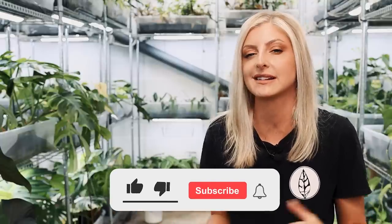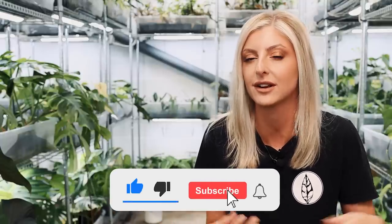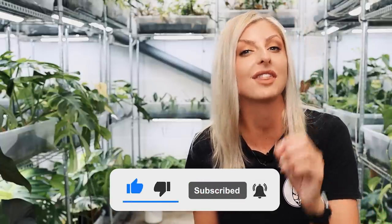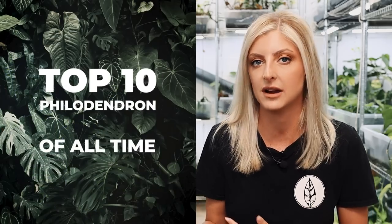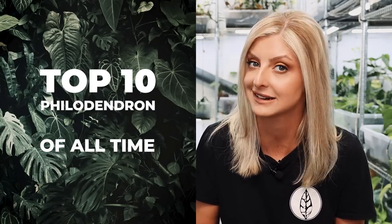This week's video is slightly different — or not really slightly different, I just haven't done it before. I was looking around this shop and I thought, I've got a lot of different plants in here, and it inspired me to do a selection of videos on my top 10 whatevers of all time. Why not start with Philodendron, because everyone loves it. Let's get cracking with the list.